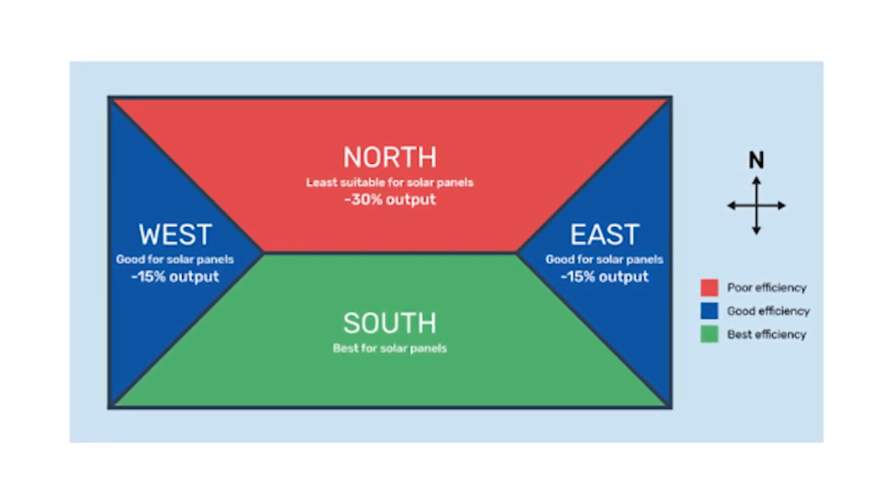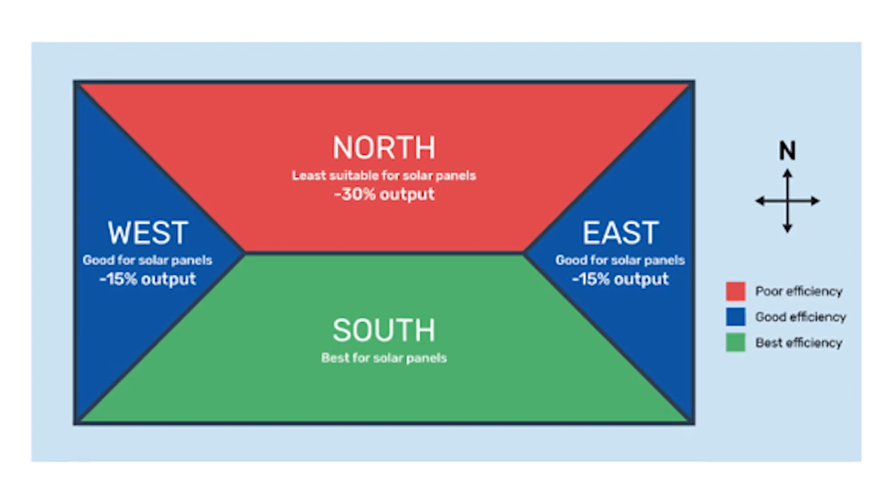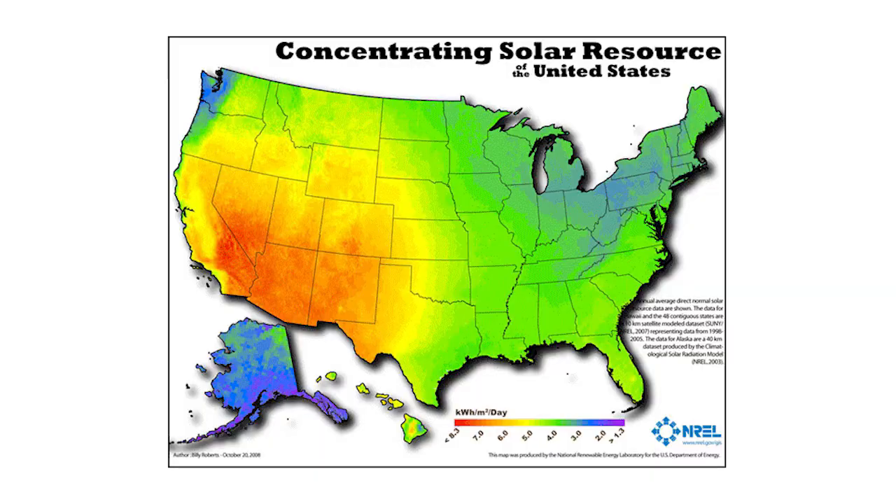Second is panels facing west, just due to the way the earth tilts on its axis a little bit, and then east after that. North is not really the best place for solar panels. In California and some of the southern states like Texas, you might be able to get away with it on the north, but it's not advisable.